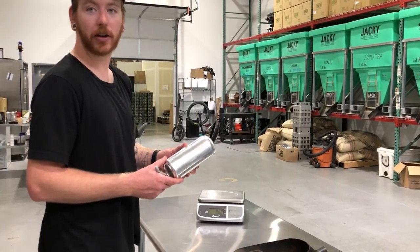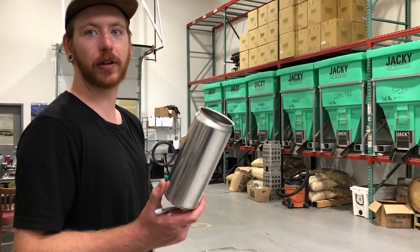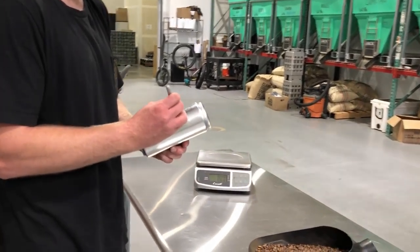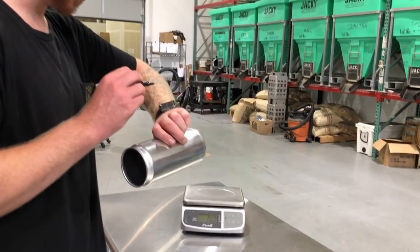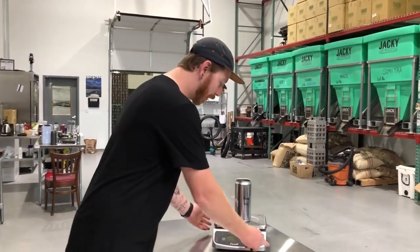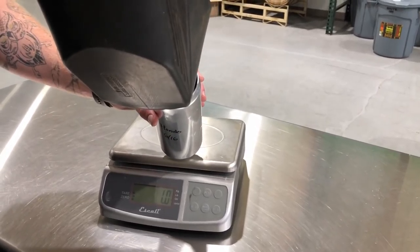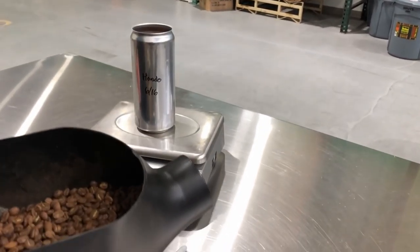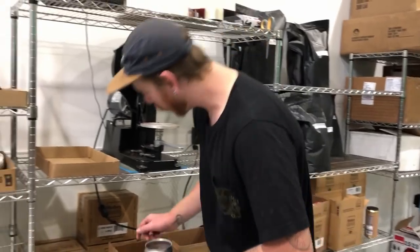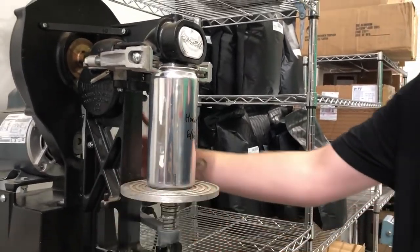We're going to package it up. We package all of our whole bean coffee in this can called a crowler — an Oscar Blues invention usually used to fill 32 ounces of beer, but we put 12 ounces of coffee in it. I'll write 'Hondo' on it with today's date, put 12 ounces of beans in, then seal it up on this machine. It works great for coffee too — we just latch it closed and boom, you have a can of coffee.